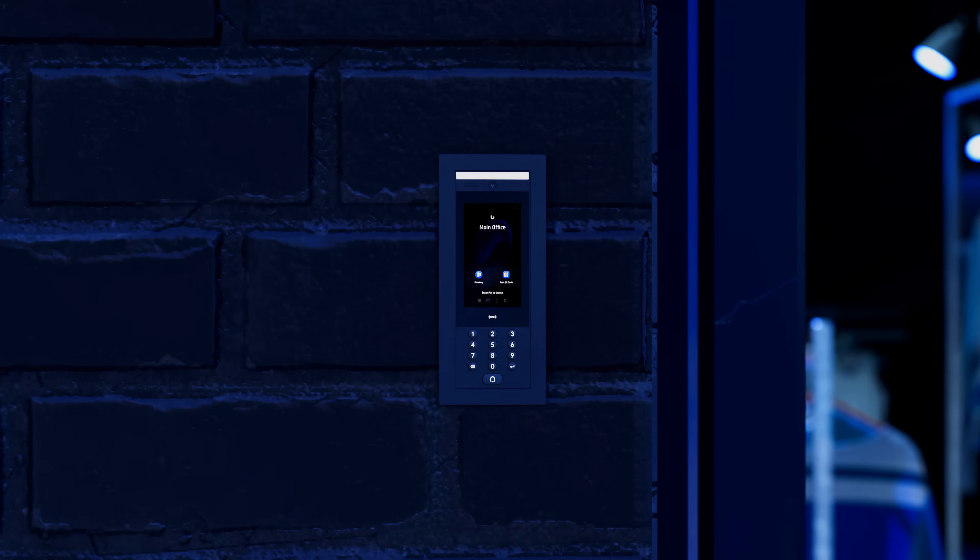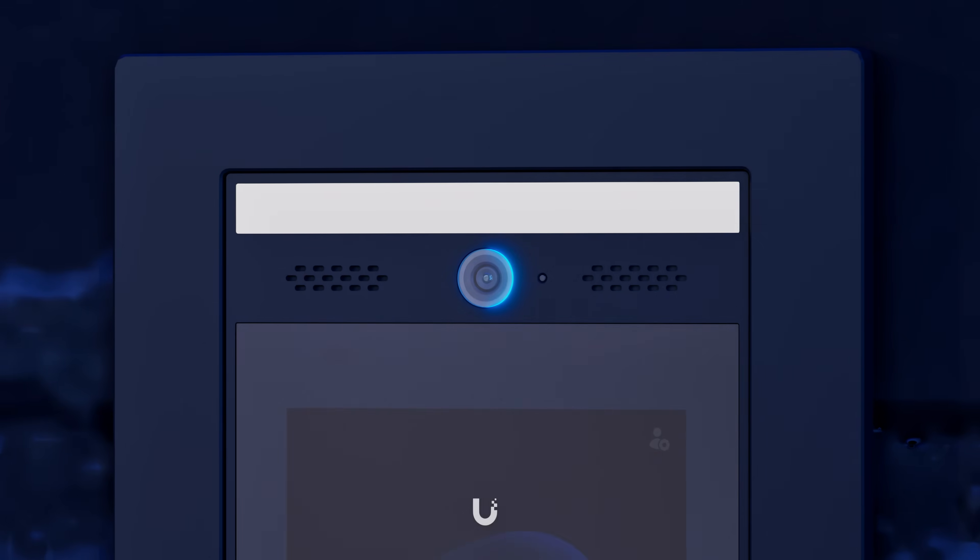Intercom also reinforces your building's security infrastructure with video recording capabilities that provide a comprehensive view of visitors.